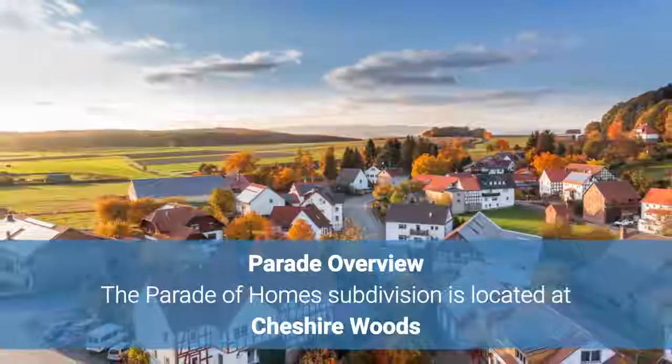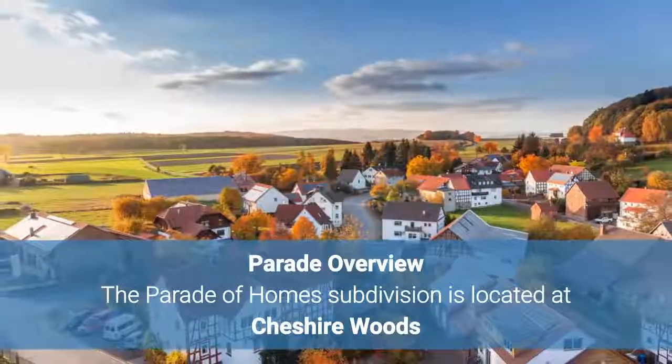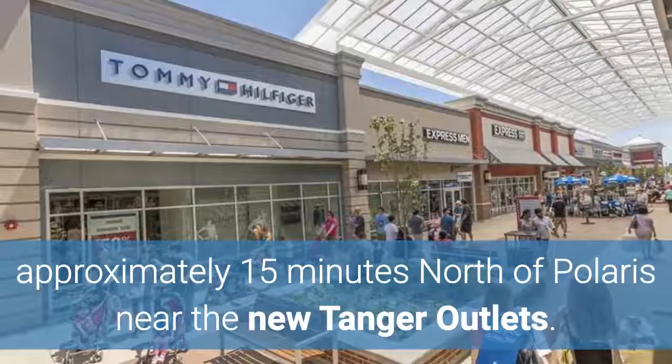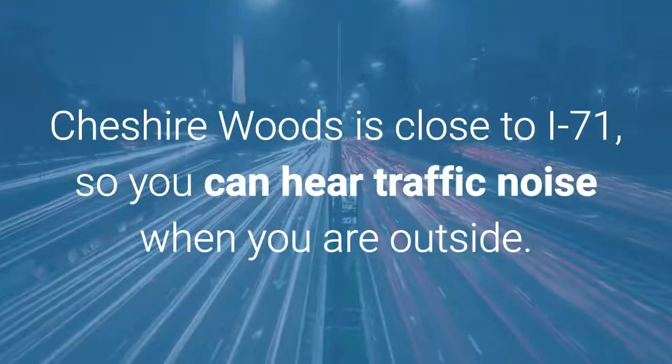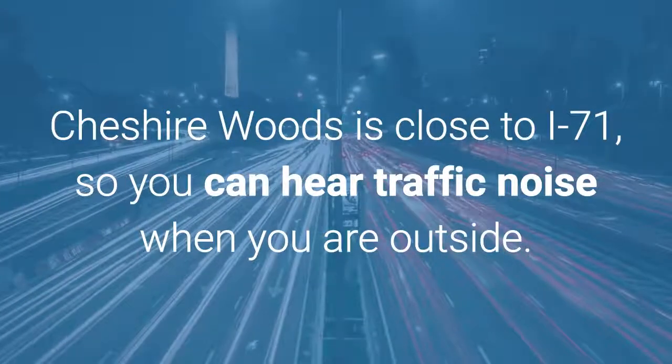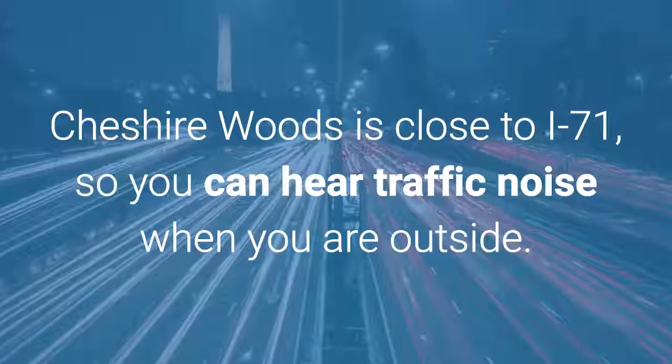The Parade of Homes subdivision is located at Cheshire Woods, approximately 15 miles north of Polaris near the New Tangier outlets. Cheshire Woods is close to I-71, so you can hear traffic noise when you are outside.